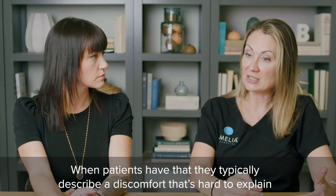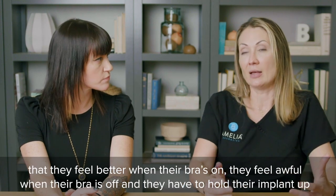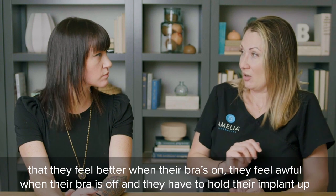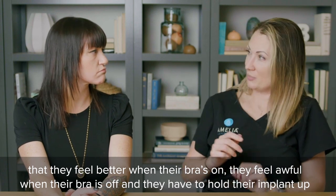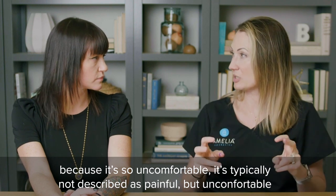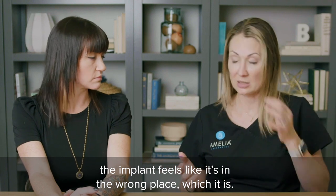When patients have that, they typically describe a discomfort that's hard to explain. They feel better when their bra is on, they feel awful when their bra is off, and they have to hold their implant up because it's so uncomfortable. It's typically not described as painful but uncomfortable — the implant feels like it's in the wrong place, which it is.